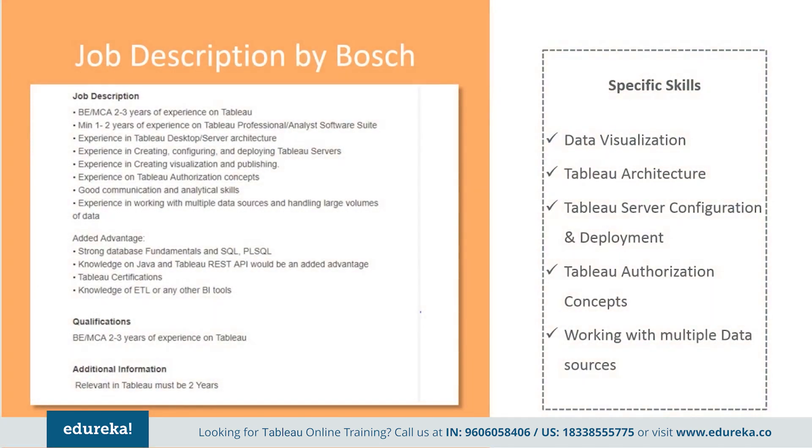Next, we have a job description by Bosch. They want an engineering graduate with at least two to three years of experience on Tableau, a minimum of one to two years of experience with Tableau professional or analyst software, experience in desktop and server architecture, creation, configuration and deployment of Tableau servers, visualization and publishing authorization concepts, along with good communication and analytical skills. They also want experience working with multiple data sources and handling large volumes of data.